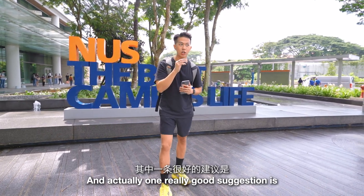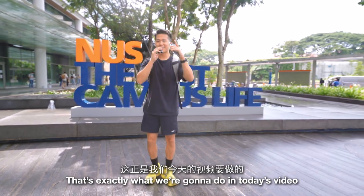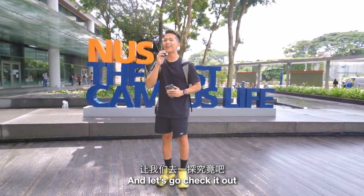Special shout out to all the lovely NUS students who gave me their recommendations. One really good suggestion was to go and rate all the different study spots in school, so that's exactly what we're gonna do in today's video. Let's go check it out!